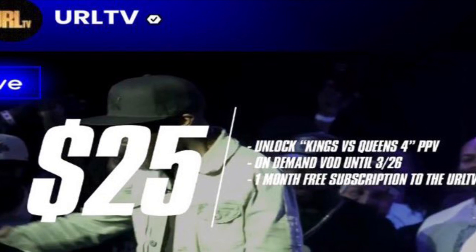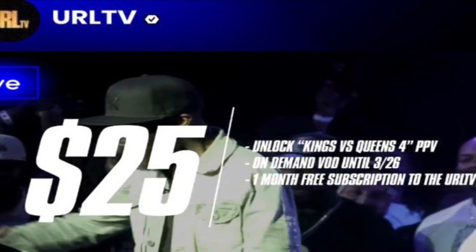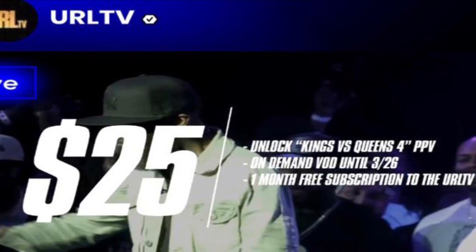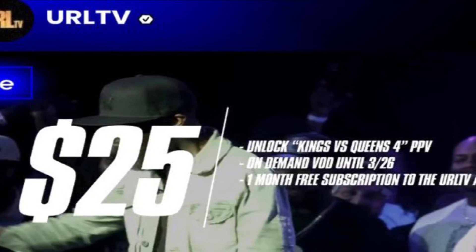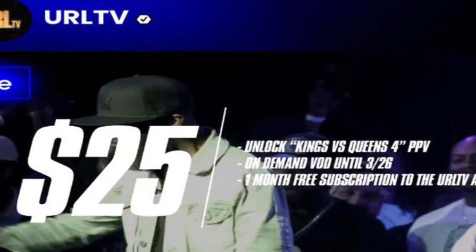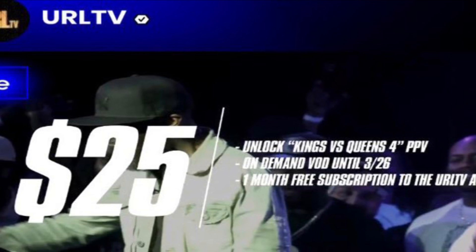$25 for pay-per-view, and if I'm able to see some of these other app-only events along with this, I'm not complaining. But I think it would be better if you already pay your $8 a month for the URL subscription, you should be able to get the pay-per-view streams for free, because you're already paying the $8 a month.